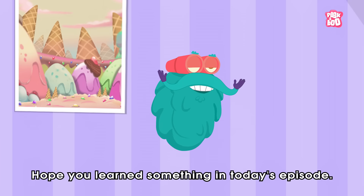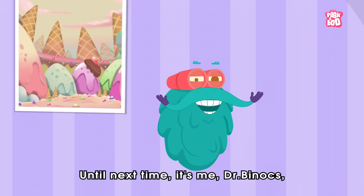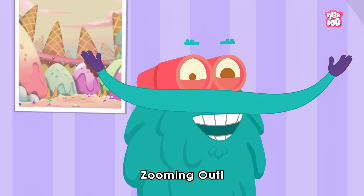Hope you learned something new in today's episode! Until next time, it's me, Dr. Binocs, zooming out!